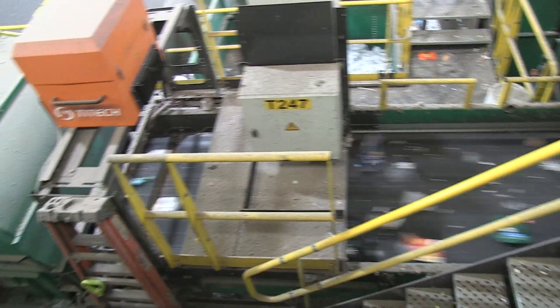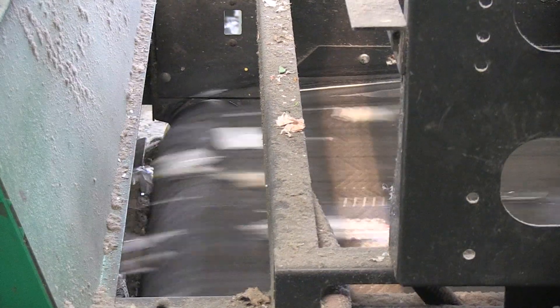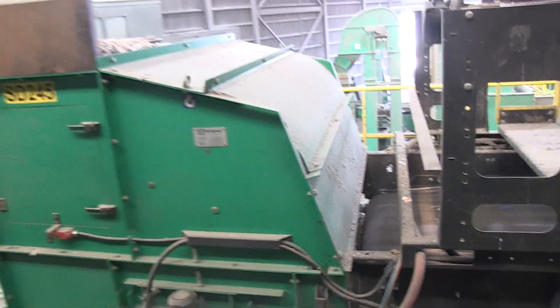And those are our optic sorters — it's really cool. There's a laser eye that actually reads all of the material going through this conveyor belt. When it's reading it, it actually talks to the green box.